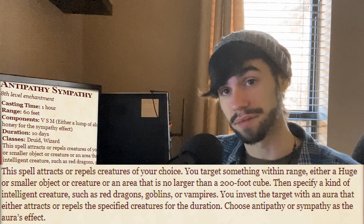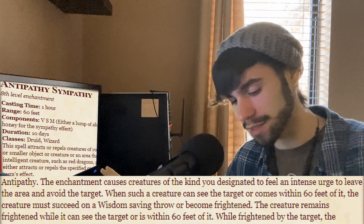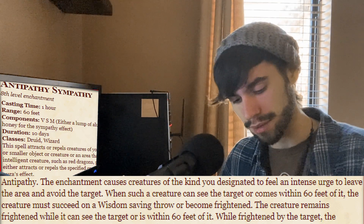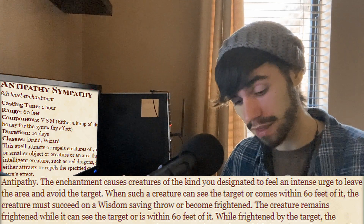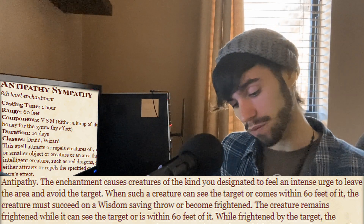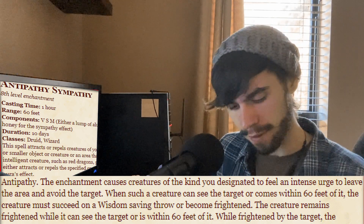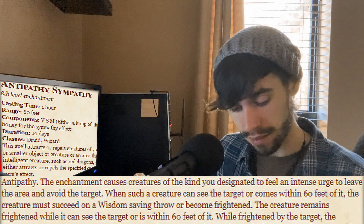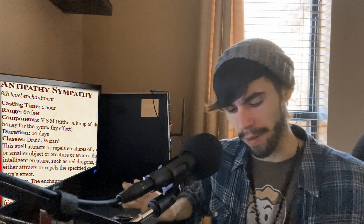Now to the auras themselves. Antipathy: the enchantment causes creatures of the kind you designated to feel an intense urge to leave the area and avoid the target. When such a creature can see the target or comes within 60 feet of it, the creature must succeed on a Wisdom saving throw or become frightened. The creature remains frightened while it can see the target or is within 60 feet of it. I don't remember that one — that's good. We're gonna talk about it now.